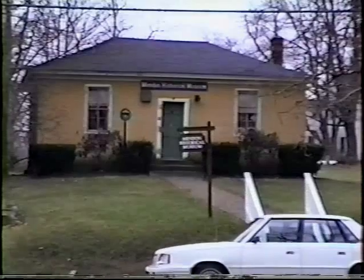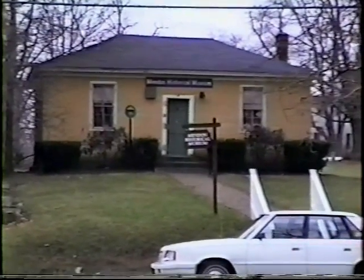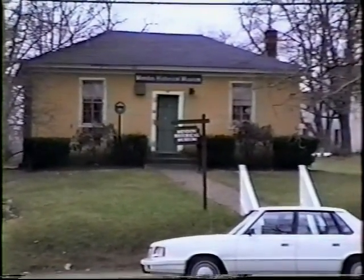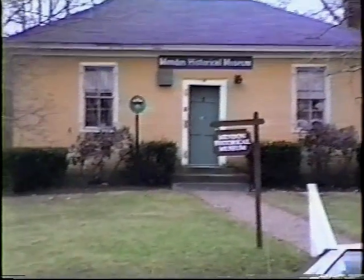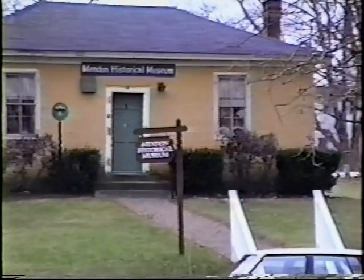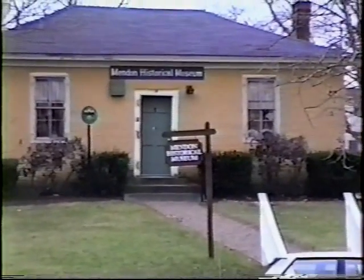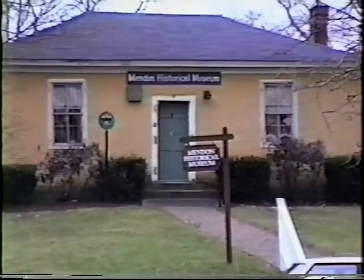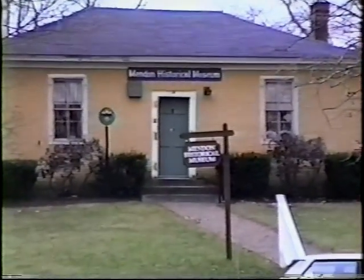The building was built in 1825 and used as a bank, the only one between Worcester and Providence. It was built on land originally owned by Joseph White, one of the first settlers. Bricks used in the construction may have come from the Arnold Taft Brickyard in Albeville. The bank was short-lived and closed in 1831. The building was then used for several years as a law office by Charles C.P. Hastings.